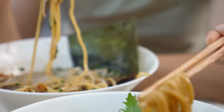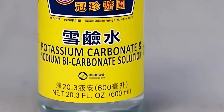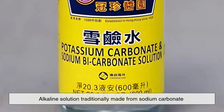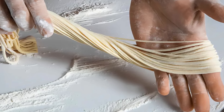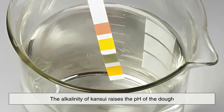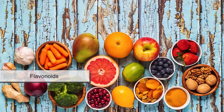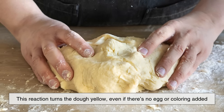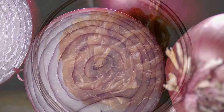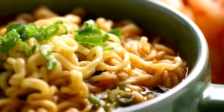Enter kansui. If you've ever eaten ramen or certain types of Chinese noodles and noticed their yellow tint and chewy texture, chances are you've encountered alkaline noodles. Kansui is an alkaline solution traditionally made from sodium carbonate and potassium carbonate, and it's a game-changer in noodle-making. It's what gives ramen its springy bite and unique color. The alkalinity of kansui raises the pH of the dough, and this high pH causes a chemical reaction that alters the pigment in the flour — specifically the flavonoids. This reaction turns the dough yellow, even if there's no egg or coloring added. Think of it like the way onions turn yellow when cooked with baking soda — same principle, different dish. It's pure chemistry, and it's fascinating.